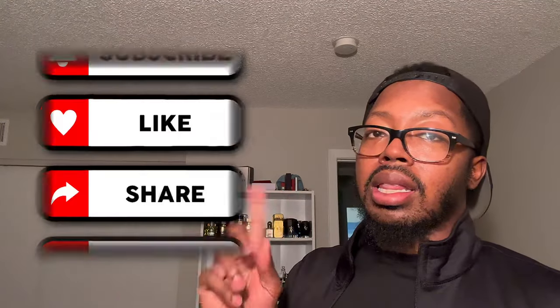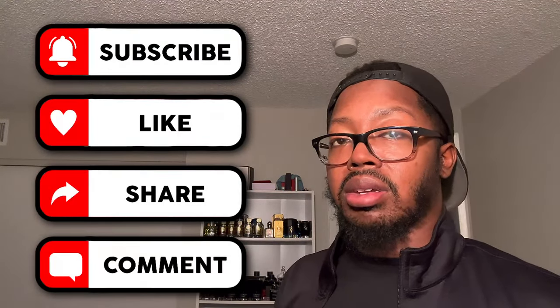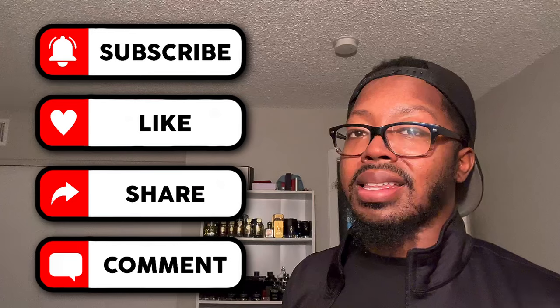So that's all that I have for Scent Talk TV, ladies and gentlemen. As always, you know what to do — like, comment, share, and subscribe, and make sure you hit that notification bell so you don't miss anything. I will see you guys in the next video. Be safe out there, be blessed, and have a good one.